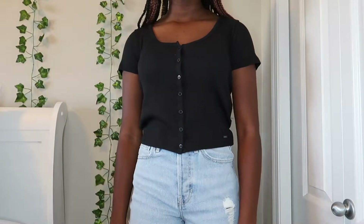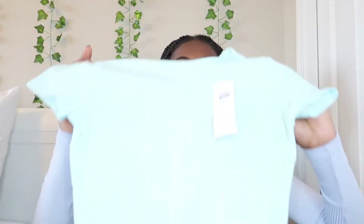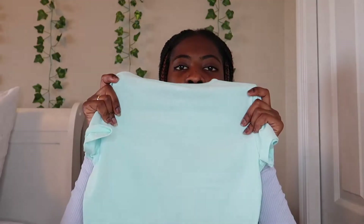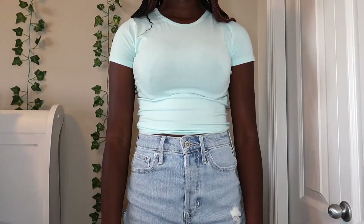The next top I got was this baby tee in like an aqua color — this color is so pretty. It's just another baby tee, one of those tight-fitting shirts, and this is an extra small. Here's a close-up of the colors and I will also try it on so you can see how it fits.